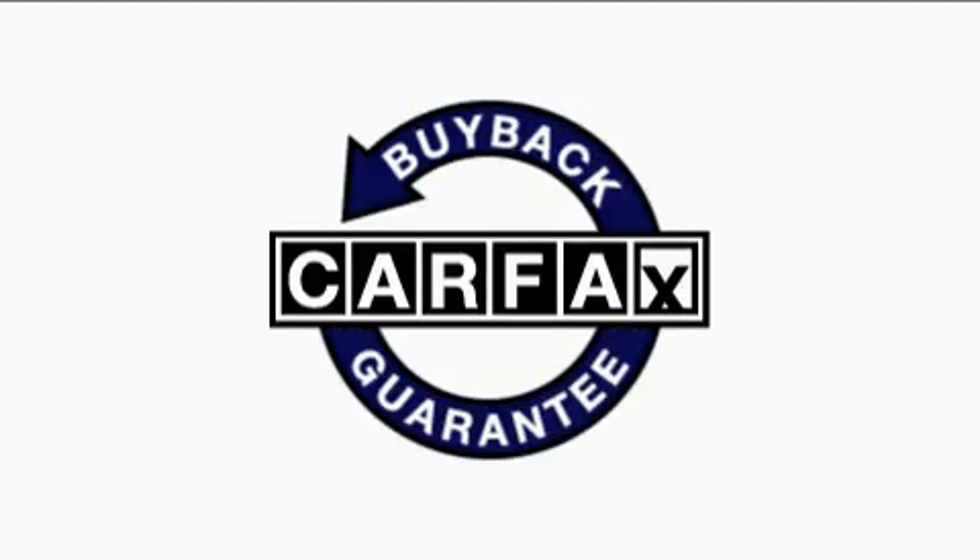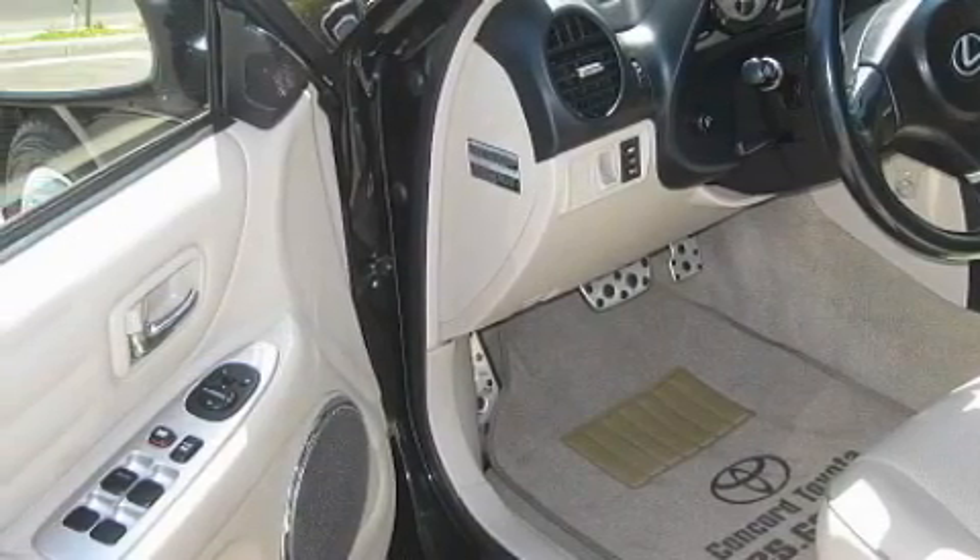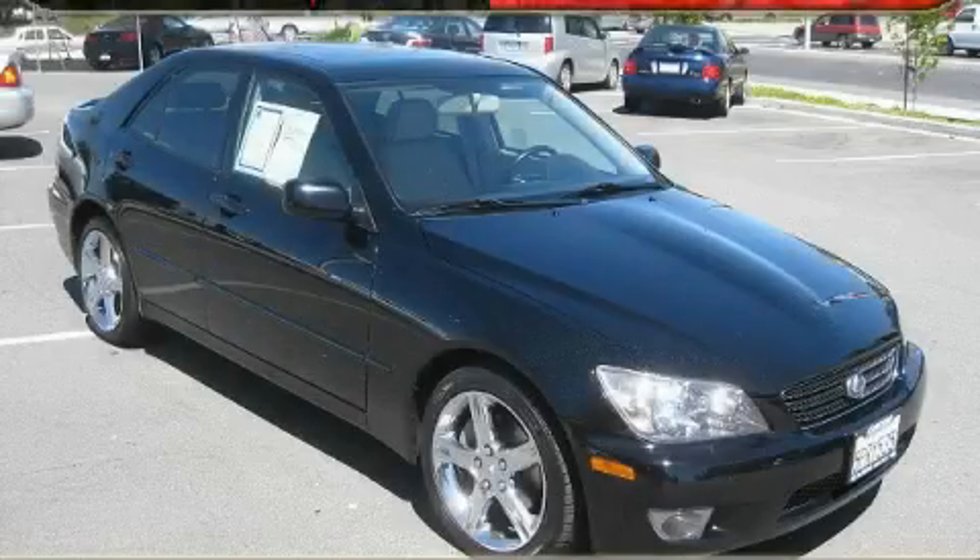Not to mention that this Lexus qualifies for the Carfax buyback guarantee. Call now to find out how you can own this breathtaking car.